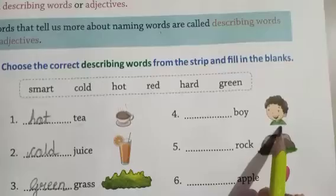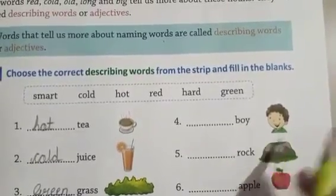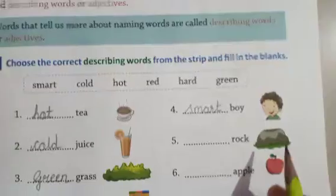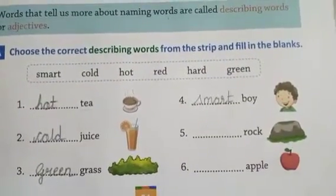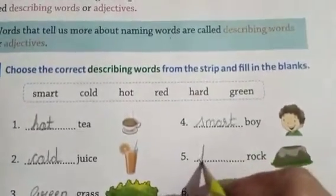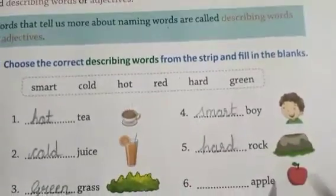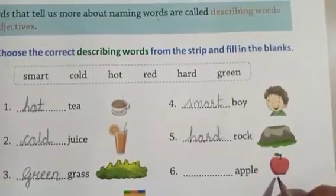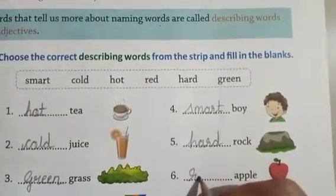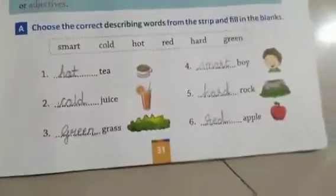Grass — which color is the grass? Green. G-R-double-E-N. Green is a describing word. Then after, rock — how can a rock be? Hard. H-A-R-D, hard. Then after apple — which color is it? Red. R-E-D.